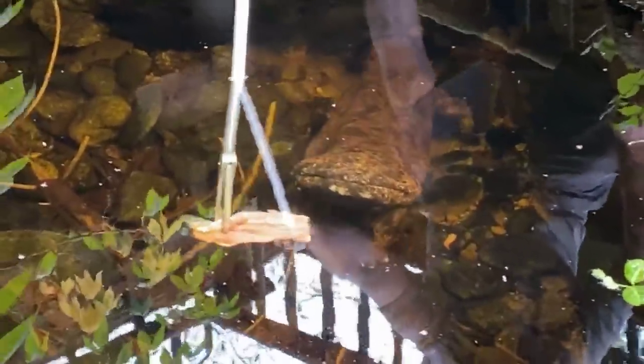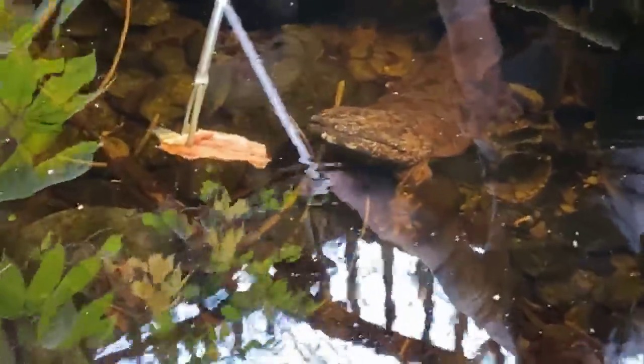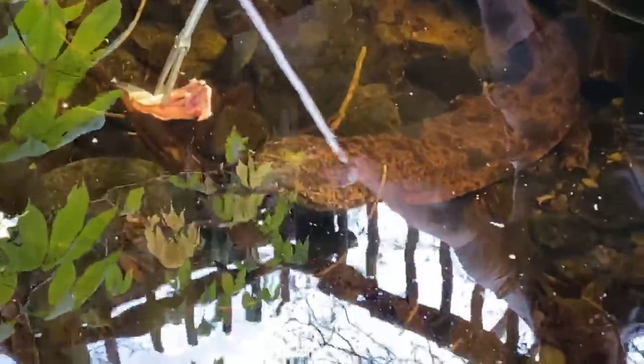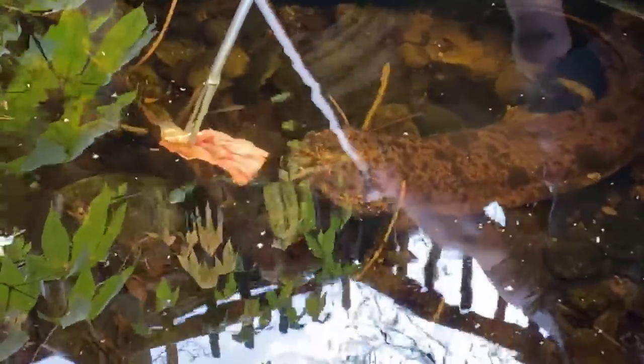We actually have a very close relative that is here in the United States, and that is the hellbender, which we also have on exhibit in the reptile house. There are only three species in the Cryptobranchidae family: the Japanese giant salamander, the hellbender, and the largest salamander species, the Chinese giant salamander.